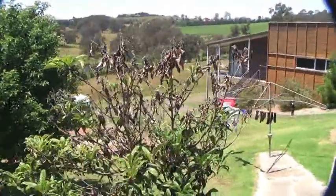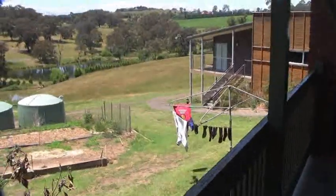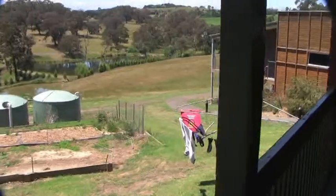This area goes around to the building there — that is the hospitality centre which runs a café and things like that. We're now on the veranda of the house.